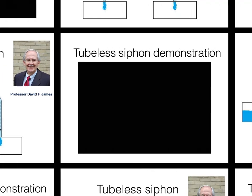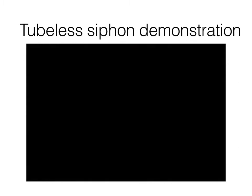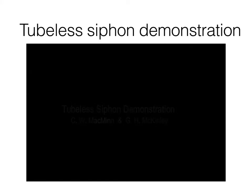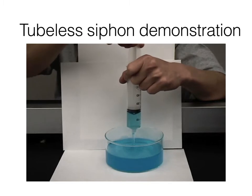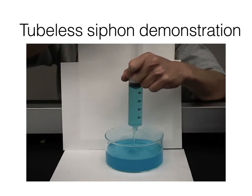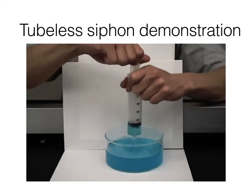Here is a video demonstrating the tubeless siphon phenomenon. The researcher uses a plastic syringe to suck the polymer solution. The tubeless siphon occurs immediately when he lifts the syringe up. If he does it faster, the liquid pillar can be longer and never suspends during the process.